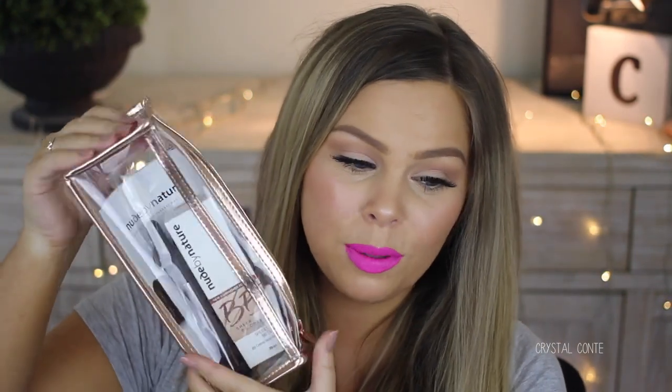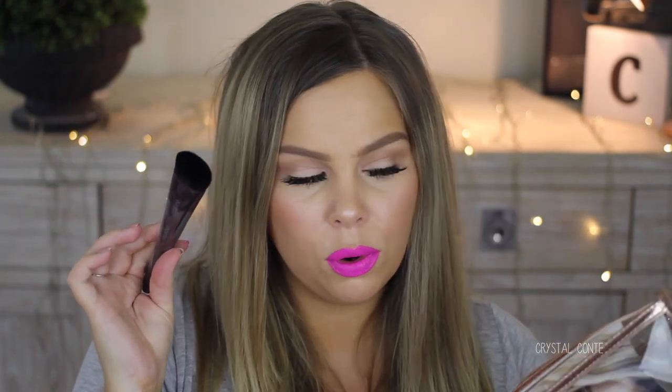We have some products from Nude by Nature — and how gorgeous is this bag? It's perfect for brushes and it's rose gold. They've done so well with their new packaging. We've got the brand new BB cream — new and improved formula, Sheer Glow BB Cream in the shade Nude Beige. Let me know if you'd like to see a reveal or first impressions. We also have the brush for the BB cream.